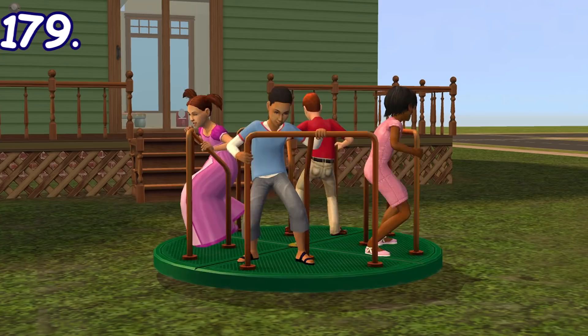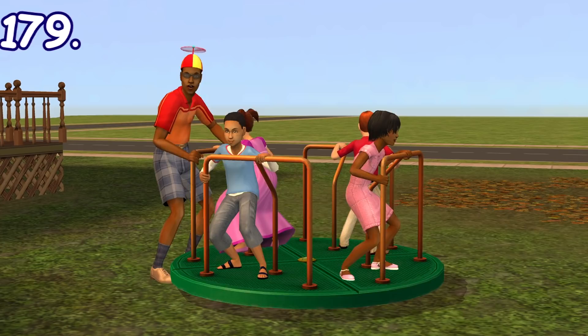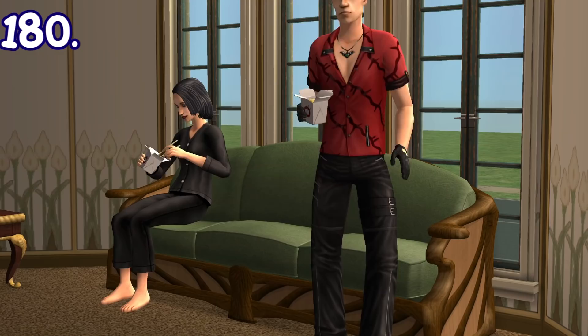There's this roundabout playground object that children and teenagers can play on. One sim will start the spin first before joining in the fun — it can be used by up to 4 sims at once. The way child and teen sims start spinning it will also differ, and adult sims can also help spinning the object.